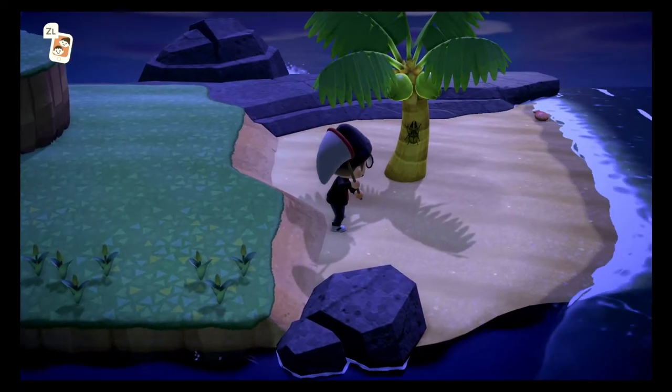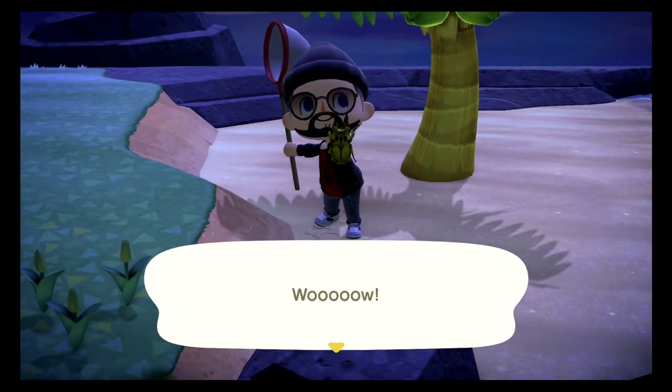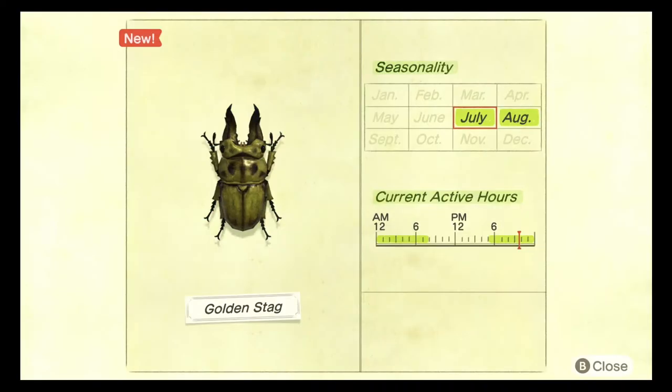The next beetle we need to catch is the golden stag. This is probably the rarest bug I'm presenting today — probably the rarest stag you can catch in the game. The golden stag spawns between the hours of 5 PM and 8 AM between the months of July and August. These bugs sell for 12,000 bells. If you get a lot of these, sell them to Flick and you'll make millions. It looks so cool — it's literally a golden bug.